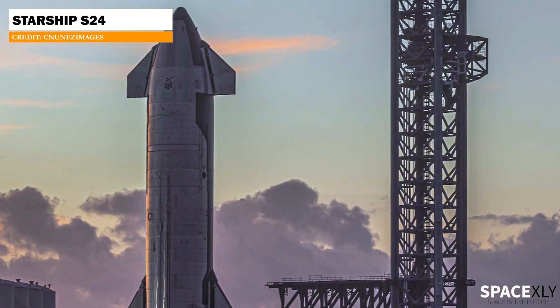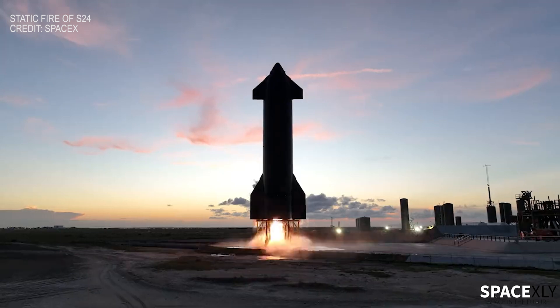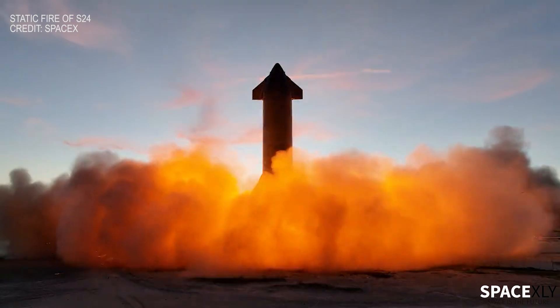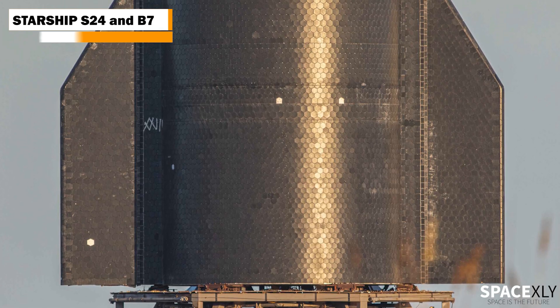Starship S24 looks to be ready for the orbital test flight, even though it still has to perform a full six-engine static fire test. At the moment, we don't see any significant issues with S24. No swapping of engines, and even the heat shield tiles issue appears to be fixed.